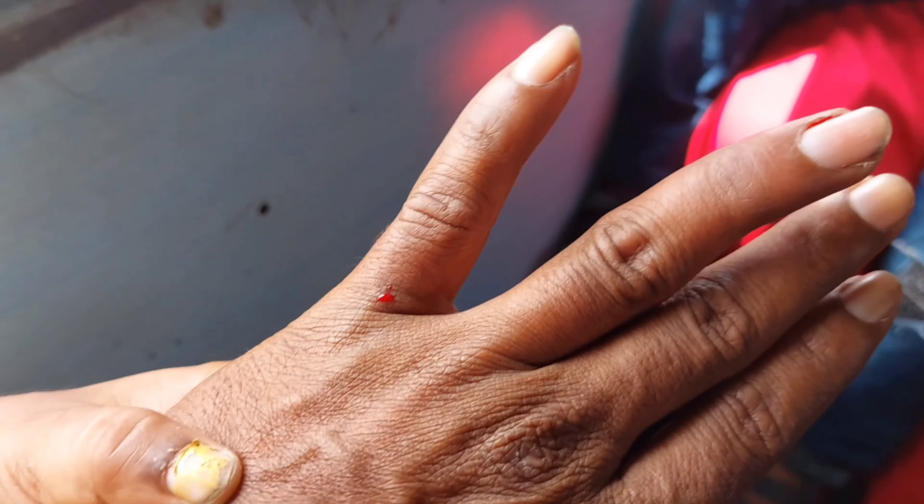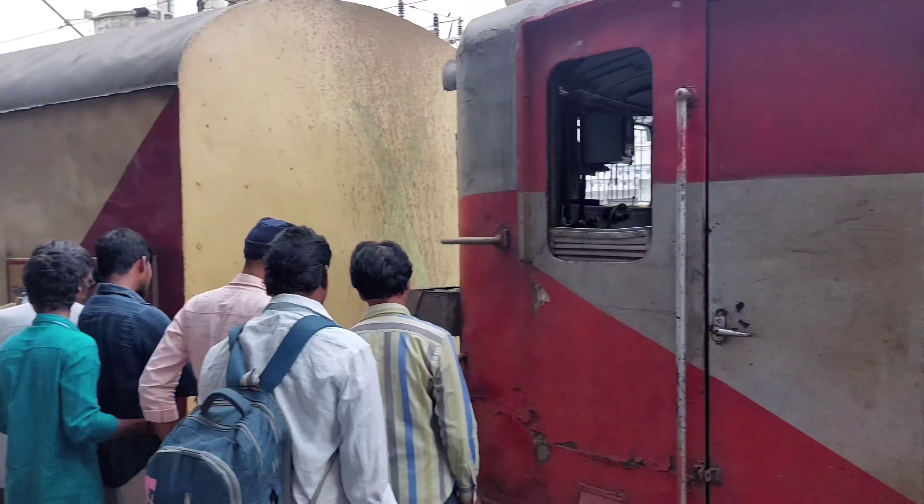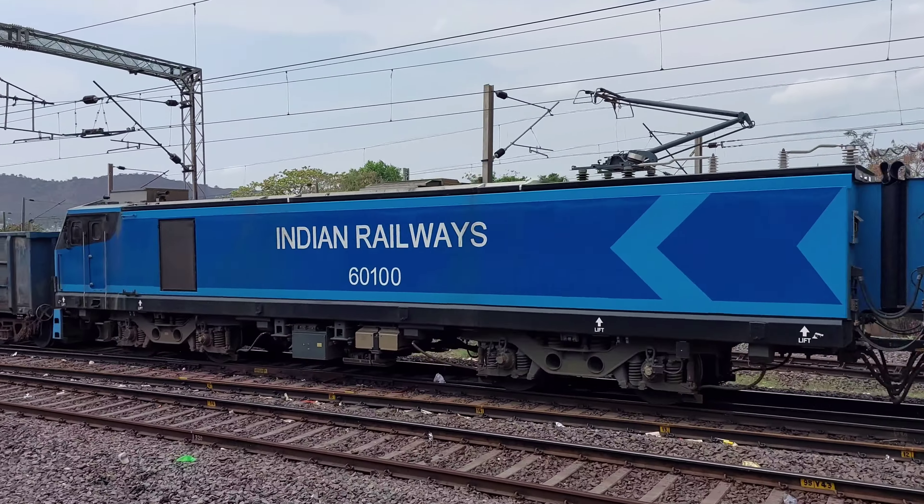There are a lot of windows. The doors are very small. I'm going to show you a little blue color WAG 7 engine. It's a very powerful engine. I'm going to show you.